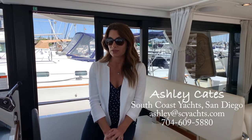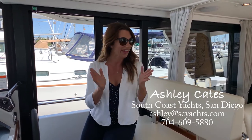Hello and welcome to Ashley's Beneteau walkthrough. Today we are aboard a 2019 Beneteau Swift Trawler 35. This is a great boat — essentially an SUV on the water. There are a lot of features I love about this boat, probably the most important of which is just how simple it is to use and operate. Come along with me, let's check it out.